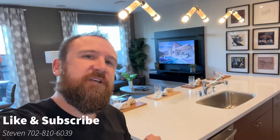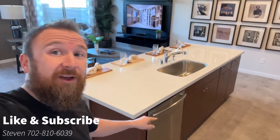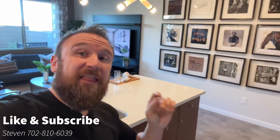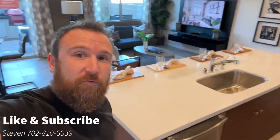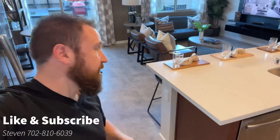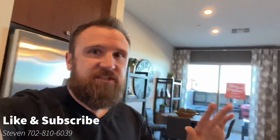I almost forgot — I wanted to tell you guys, TRI Pointe is really good at doing customizations as well. For example, this island is pretty long. You have one dishwasher here, but if you entertain a lot, you may want a second one over on the other side of the sink — they can do that for you. Also, right now they have it set up with just the edge of the table coming over here, but you could have them waterfall it for you. There are a lot of customizations you can do with this builder.